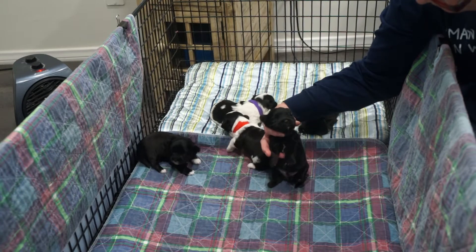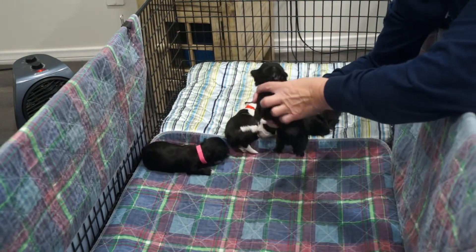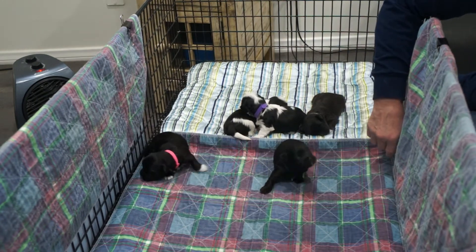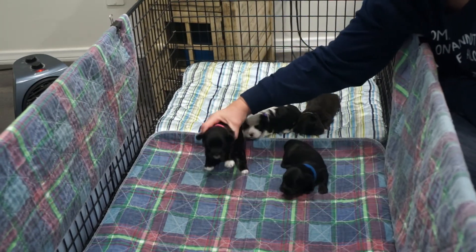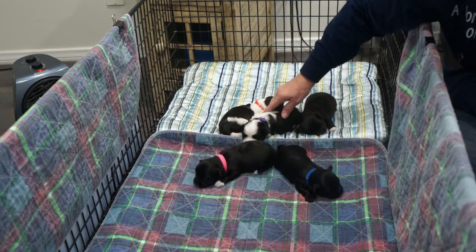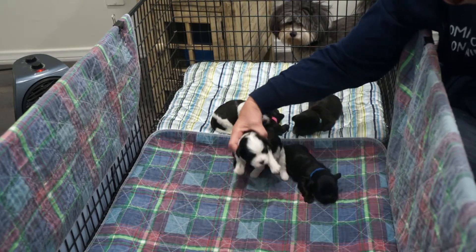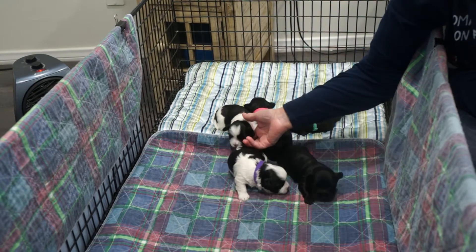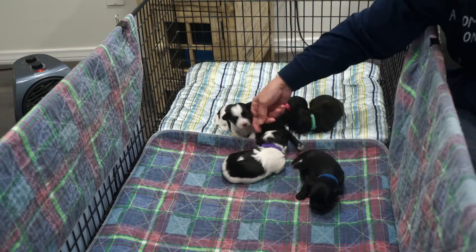Little Finn has white on his chest — I don't know if you can see that right here. His eyes are just starting to open. Faith's eyes are wide open. Fancy's eyes are about half open. Let me see Freya — Freya's eyes aren't really open yet, not quite.